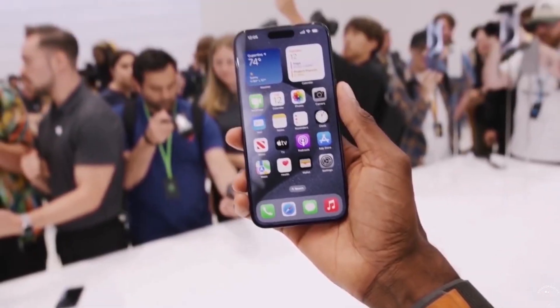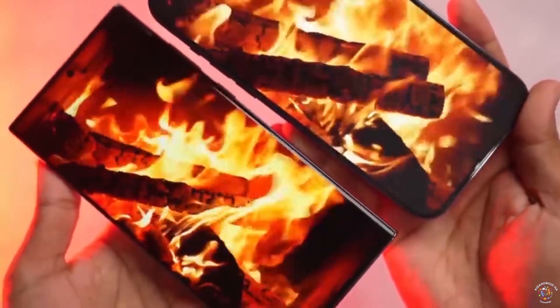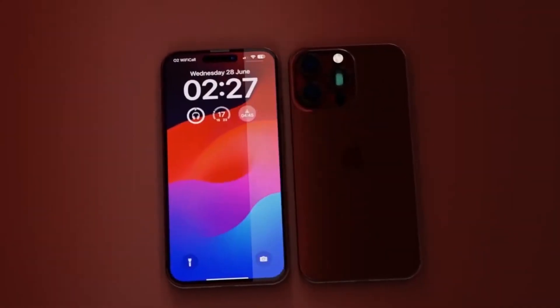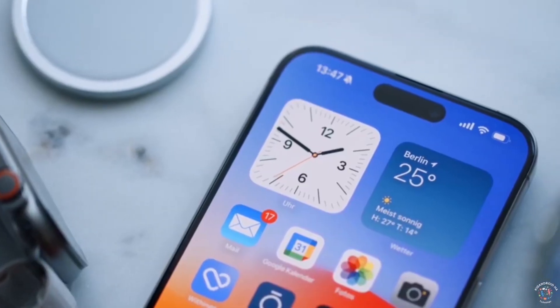The Pro Max is said to be the biggest structural redesign we've seen in years, rocking a 6.9-inch OLED display with a buttery-smooth 120Hz refresh rate and a sleek titanium design. Here's a quick rundown of the rumored highlights for the iPhone 17 Pro and Pro Max, also confirmed by other tech insiders like Jason C from Phone Made Simple and McCroomers.